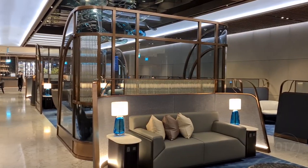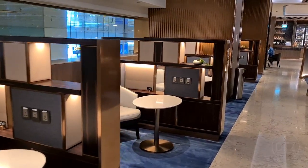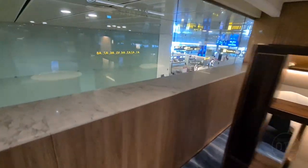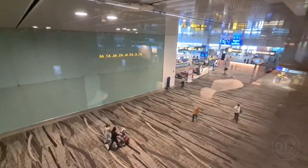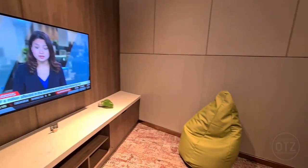One downside of the new private room is that it no longer enjoys views of the apron, or any form of natural lighting for that matter. The only windows overlook the transit area below. There is also a sound-dampening playroom for young kids.